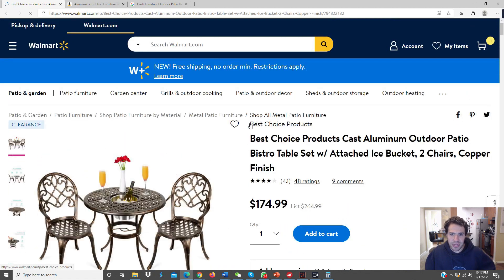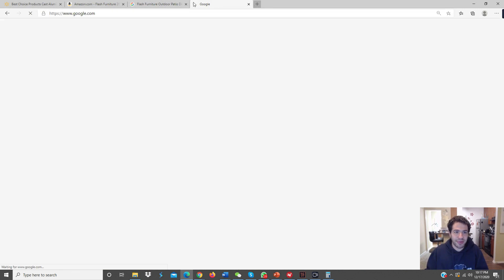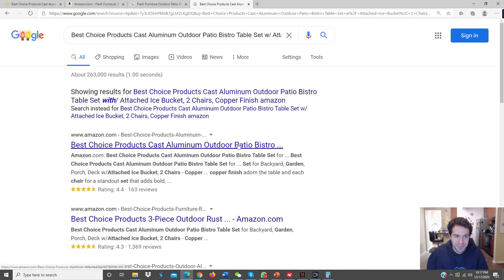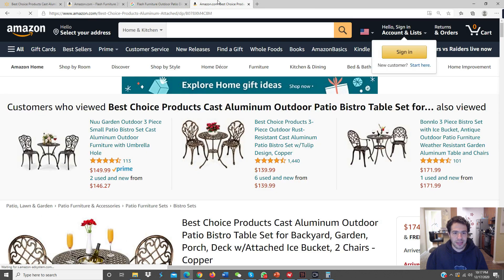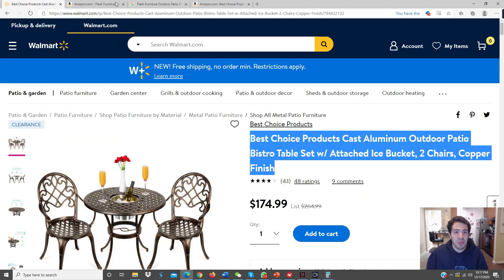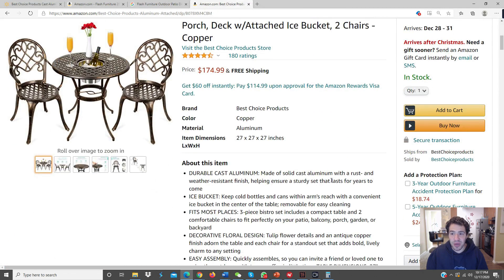Outside furniture is really good. We can take another item, copy the title, go back and type the title plus 'Amazon' into Google, see if it shows up. We click the first result — looks like we got the same one again. We would do the same process here and see if we can make it profitable.